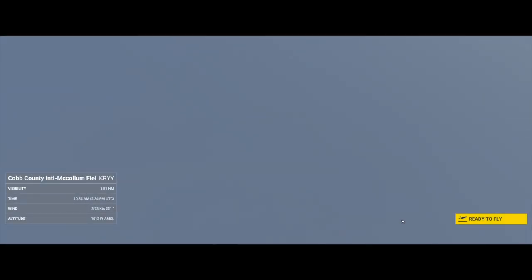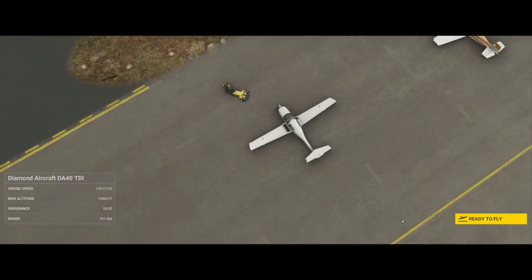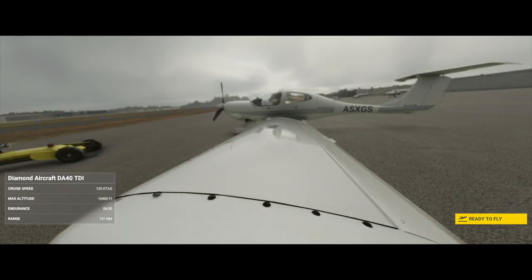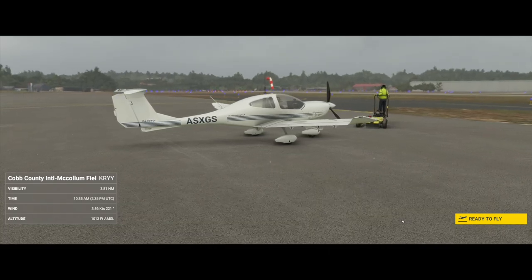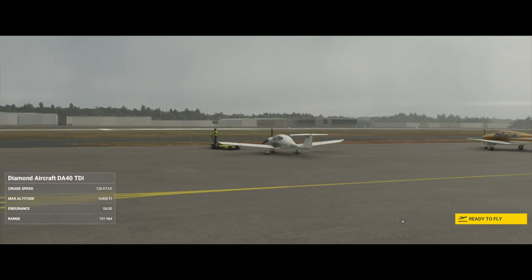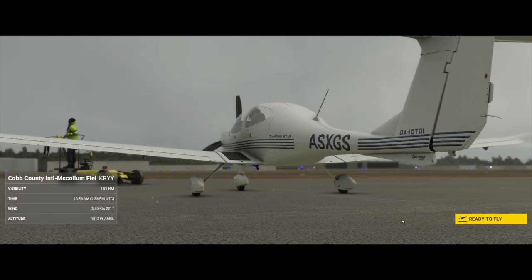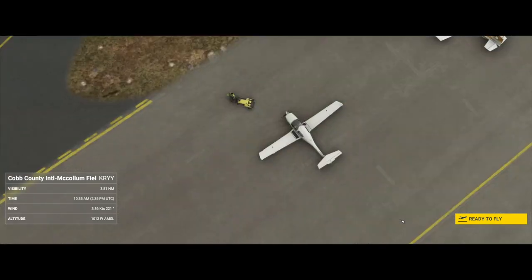I picked up Microsoft Flight Simulator because there's a lot of buzz around it, and I think the buzz is all about the scenery. The scenery is absolutely amazing and I am sitting here on the ramp over at RYY, which is Cobb County International McCollum Field. This is a small field — it's only called an international airport because there's a customs building on site, and I believe that has something to do with FedEx buying a huge facility on the southwest side of the field.